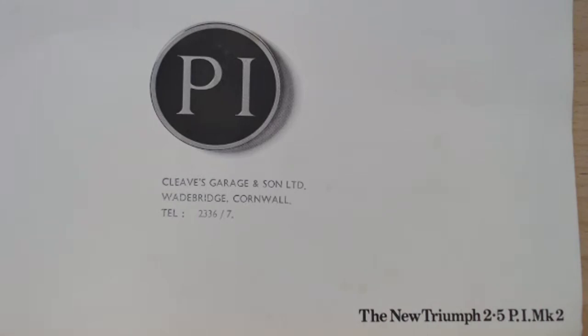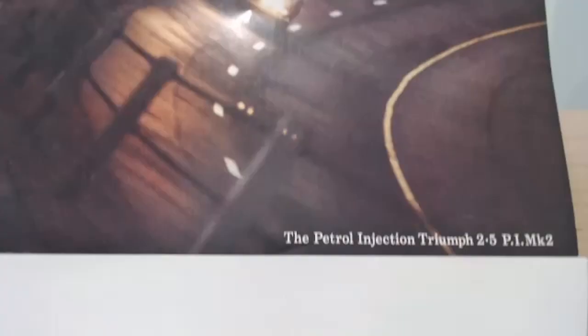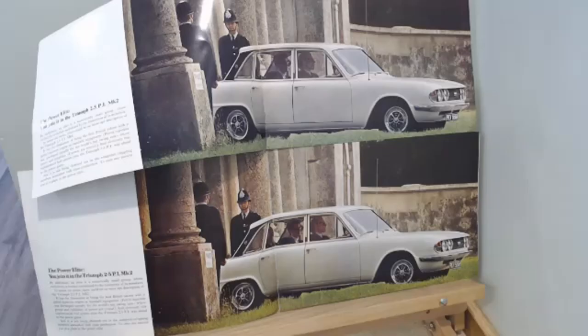This is the earlier brochure from 1969 — the launch brochure. There's a dealer stamp up here, always nice to see: Cleaves Garage in Cornwall. That little telephone number really dates it. If we go to the later brochure from '72, it's really emphasising the fact that this is a petrol injection car — something a little bit different. Let's have a look inside the brochure and see what we can see.